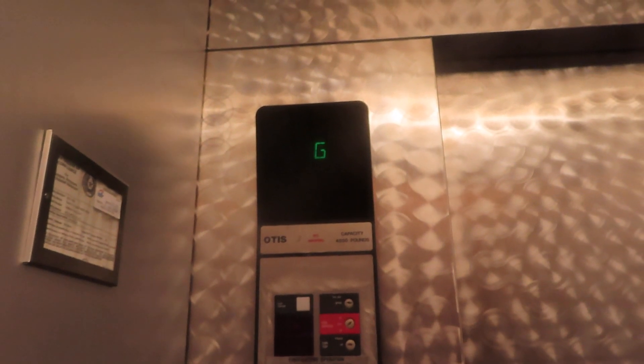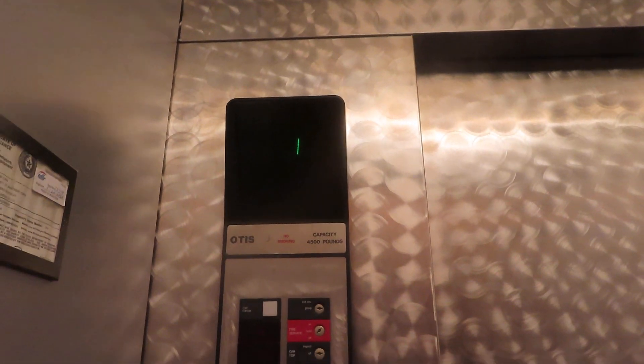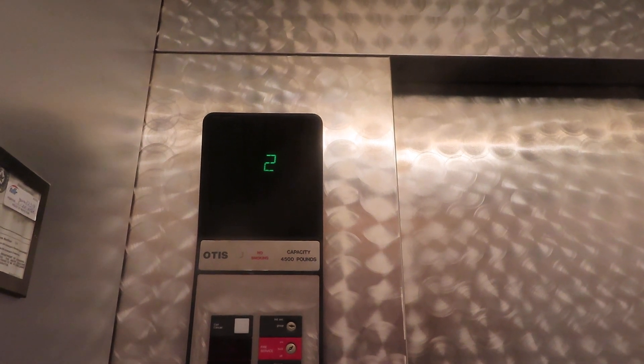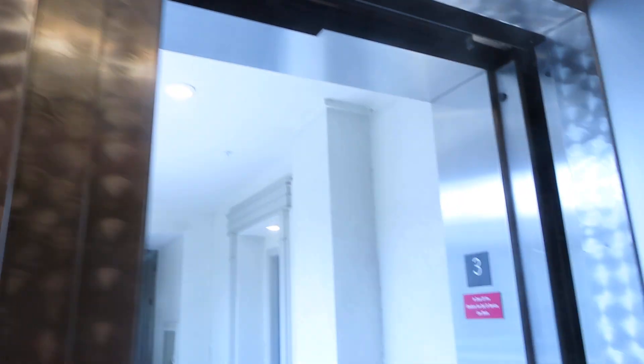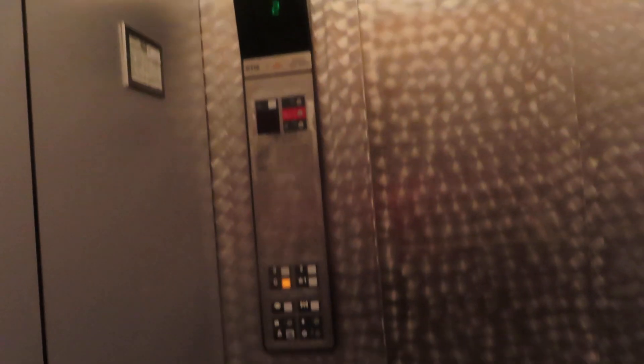Three. This place is called Thirty 377 Apartment Homes. I like this cab. The doors are nice too. Looks like the buttons are placed backwards a bit.